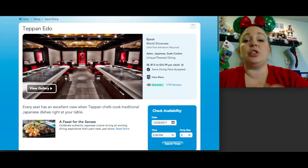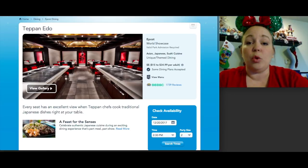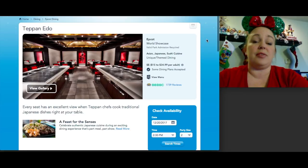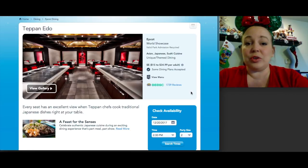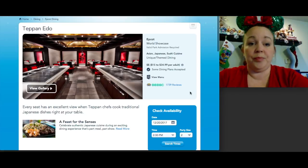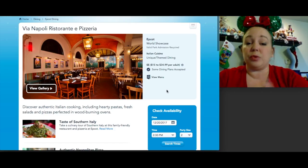In Japan, Teppan Edo is excellent — we personally dined here a few years ago and are big fans of hibachi-style cooking. They put on a show while cooking your food. One table service credit with options like steak, chicken, and shrimp — higher-priced items that come with the entertainment. Reservations are not very difficult to get, and it serves lunch and dinner only.